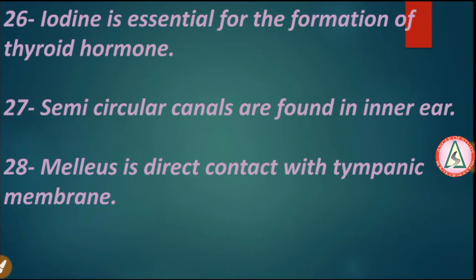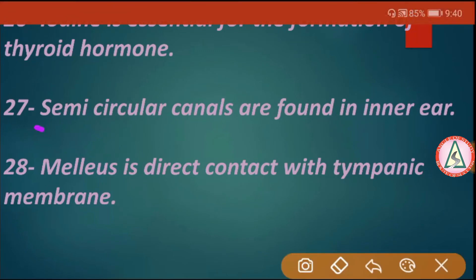Iodine is essential for the formation of thyroid hormone. Semicircular canals are found in the inner ear. The malleus is in direct contact with the tympanic membrane.